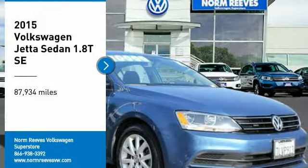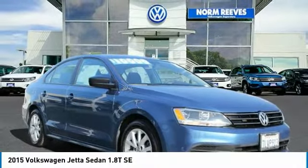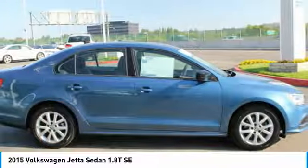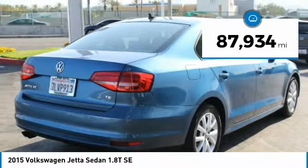Stop by and take a look at the 2015 Jetta. The Jetta is a premium car that is family-friendly with a great price, agile and confident handling. Volkswagen Jetta — this vehicle has less than 90,000 miles.